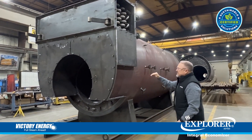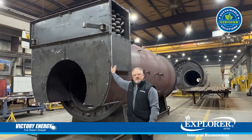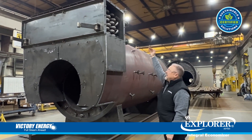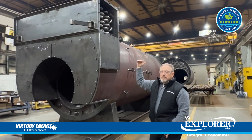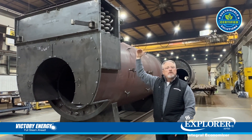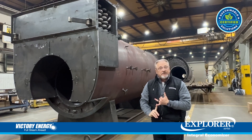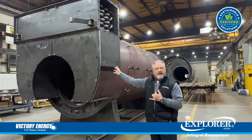We're able to integrate that economizer tube bundle right here within our boiler smoke box. That allows us to keep the maximum width the same as the boiler itself and keep the height of that economizer package maybe a foot or so above the steam nozzle. It also allows you to ship this unit fully set up with the economizer bundle already installed.